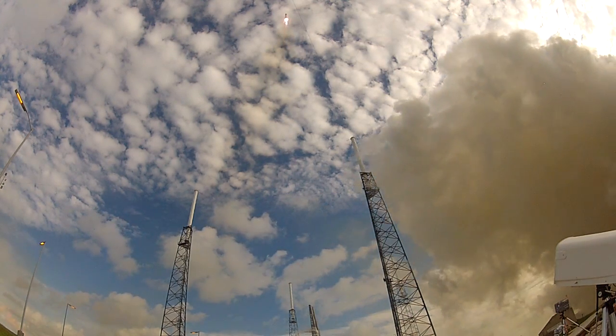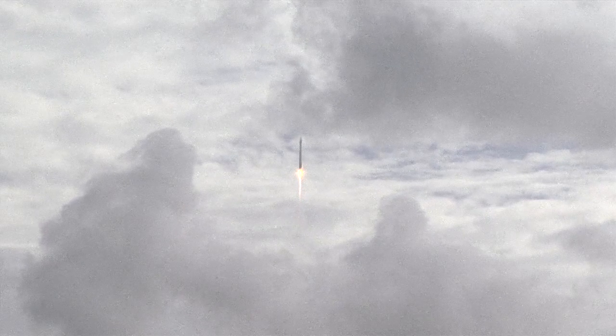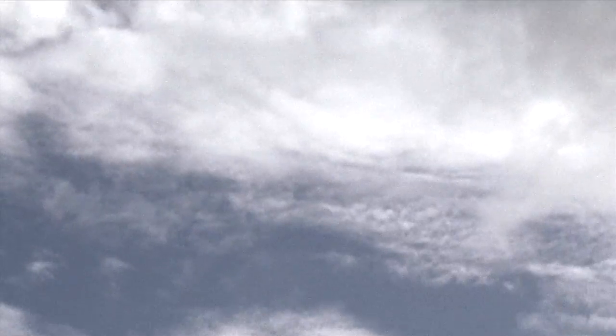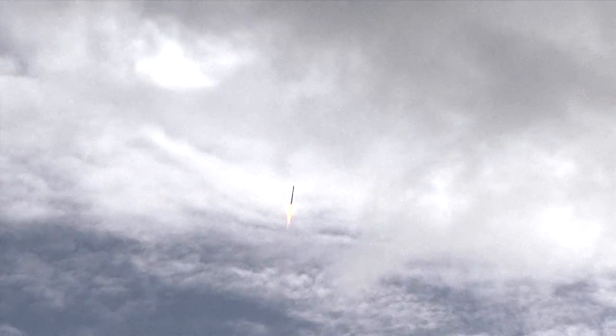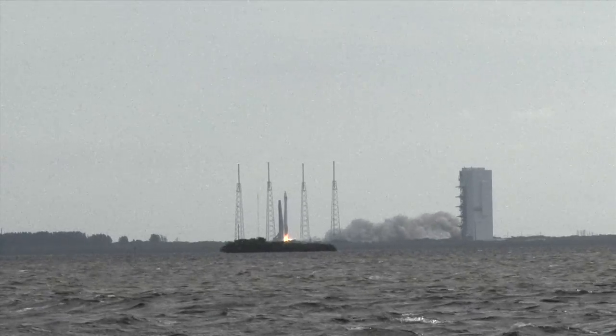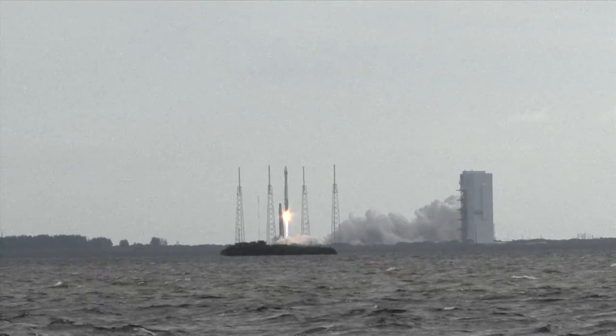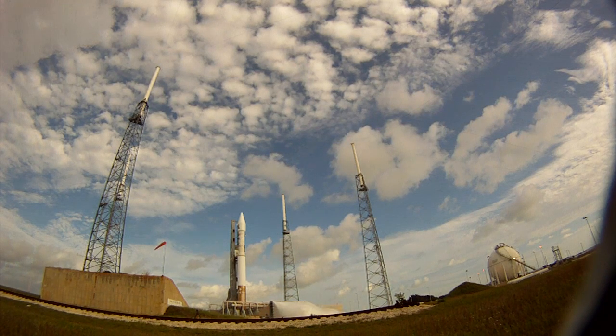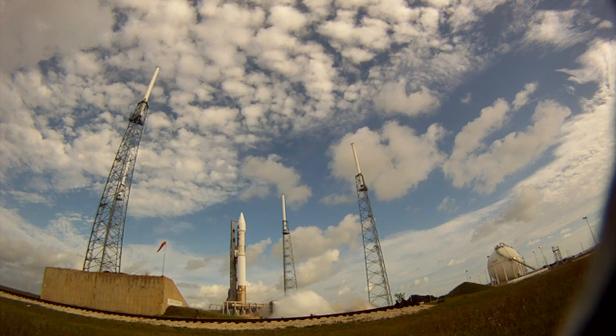NRO systems continue to ensure vigilance from above. You're hearing the voice of Rob Yannan providing launch vehicle ascent data. The RD-180 engine running up nice and steady at 100% thrust.